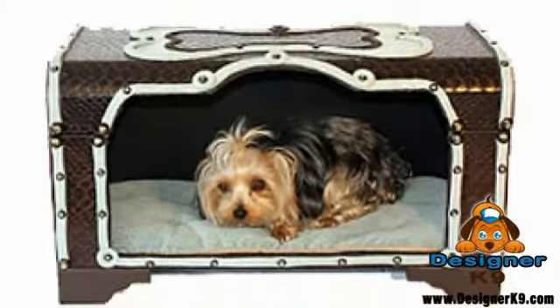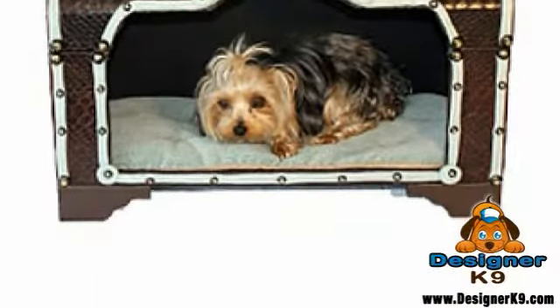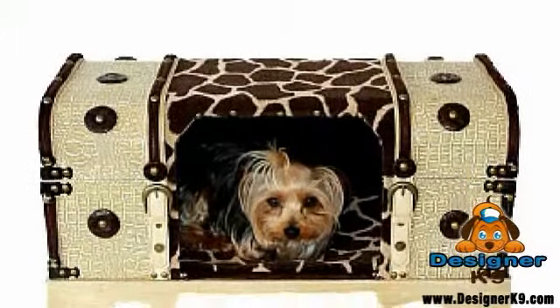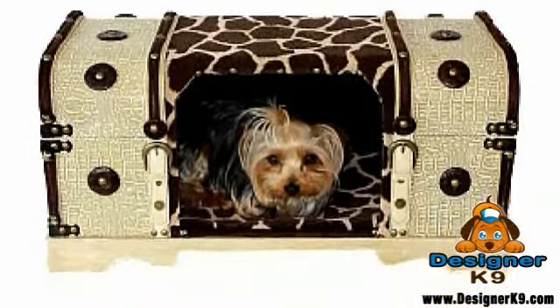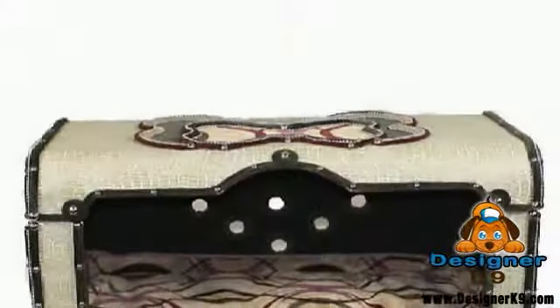The Snoozer Hide-A-Bed is designed to enhance your home's decor, while giving your dog security and comfort in luxury. Whether used as a bed or as a crate, it will be an addition to your house that will get compliments from your friends, and pets will love to be so close to their family.